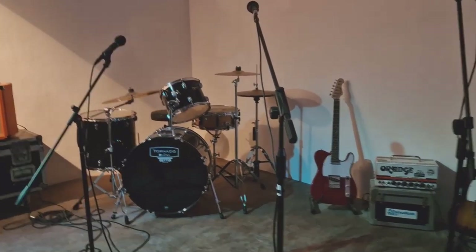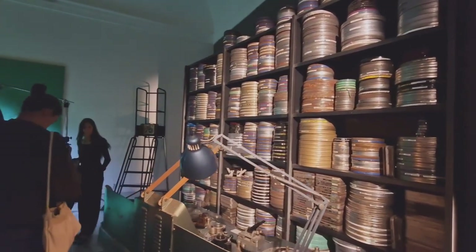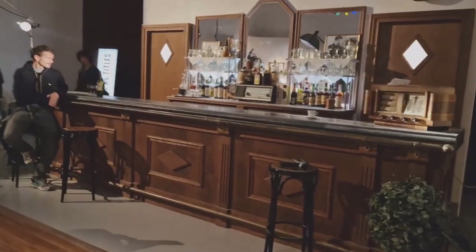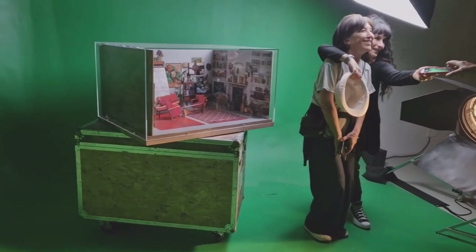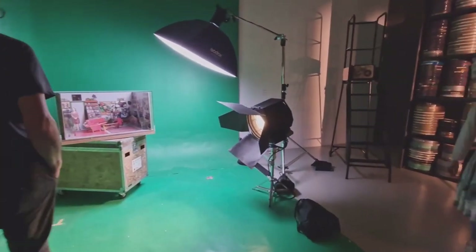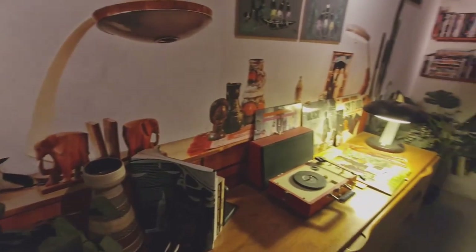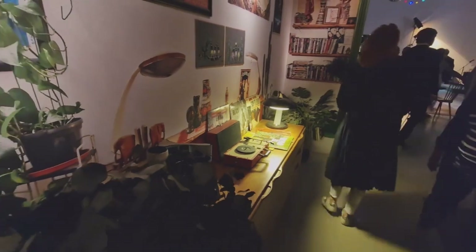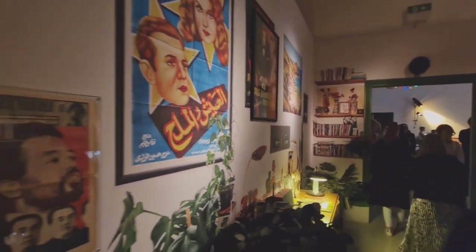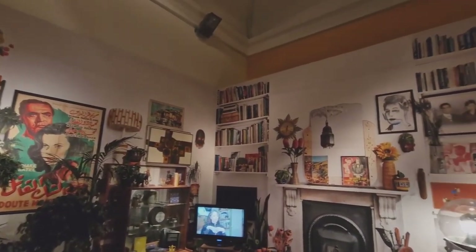We are now in the French pavilion and the title is Dreams Have No Titles by Zineb Sedira. Stepping into the French pavilion is like venturing onto a film set. The French-Algerian artist focuses on Algerian cinema of the 1960s and 70s and its links to the Italian and French film industries. The subject matter is timely as 2022 is the 60th anniversary of Algeria achieving independence from France. On 5th July 1962, Algeria became a sovereign state after an eight-year war that resulted in the deaths of at least 400,000 Algerians.